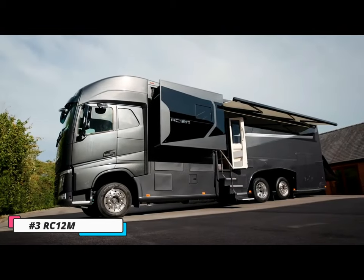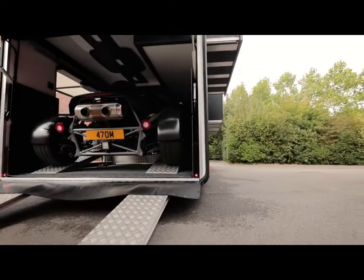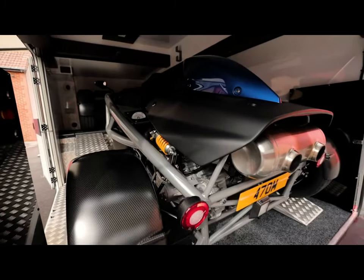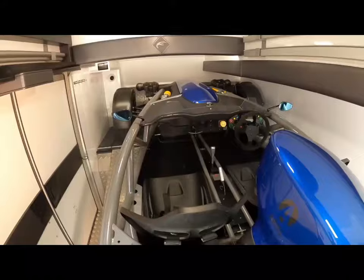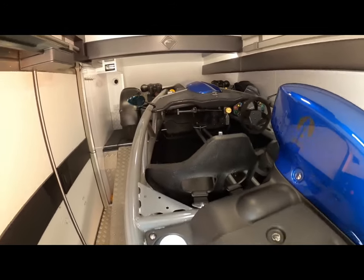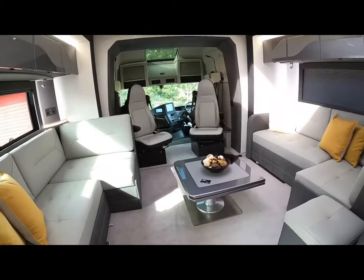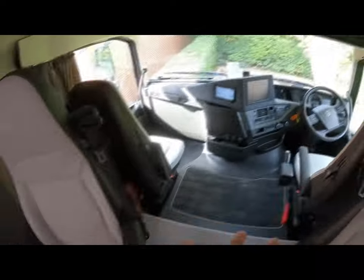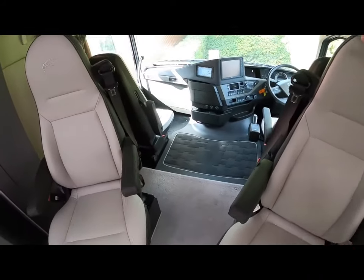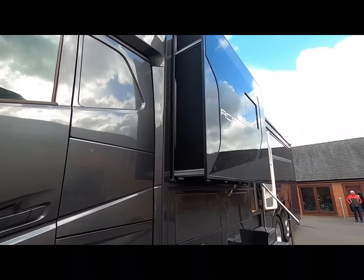Number 3: RC-12M. The RC-12M is a luxurious motorhome constructed by RC Motorhomes in the United Kingdom. It features four slide-outs, a 7-meter awning, and a large rear car garage. The interior is equally impressive as the exterior, with a superior quality finish and high-end fixtures and fittings. The RC-12M is built on a Volvo FH chassis and weighs between 18 and 26 tons.